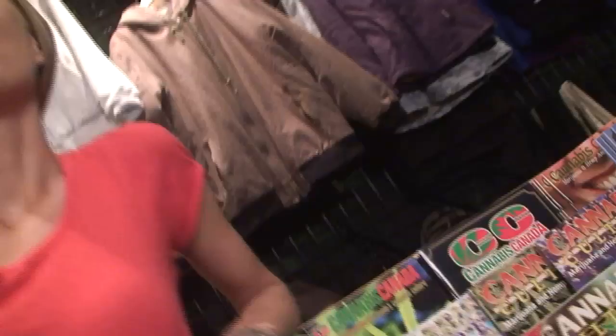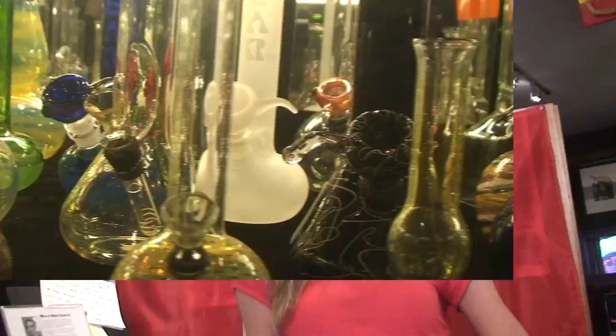We've also got lots of books to choose from, from cookbooks to grow books, books about the cannabis culture, mushroom books, even psychedelic books. There's lots in our store, so you'll have to come in and check it out. We've got everything you need but the weed.